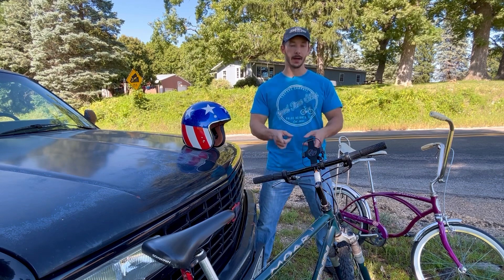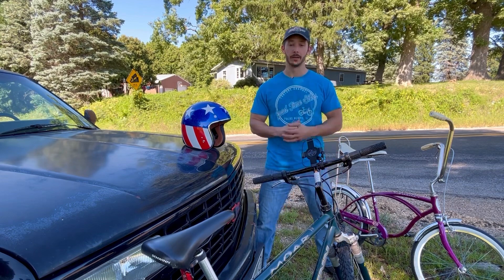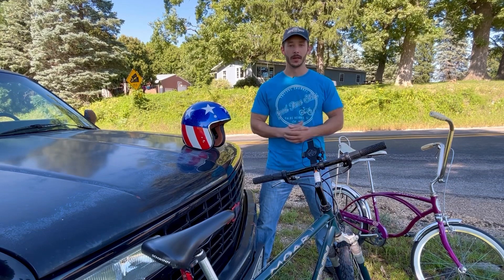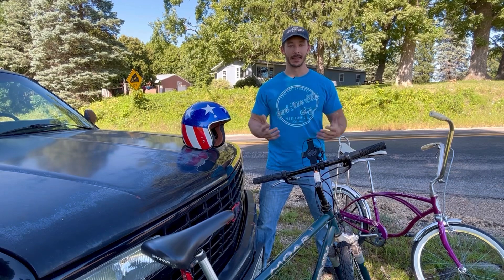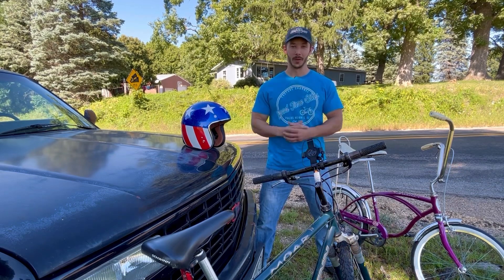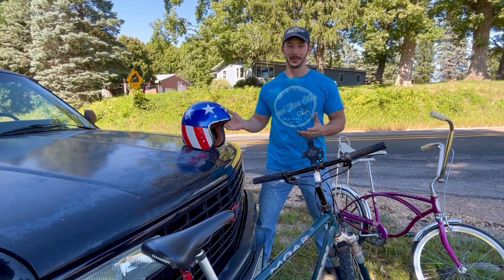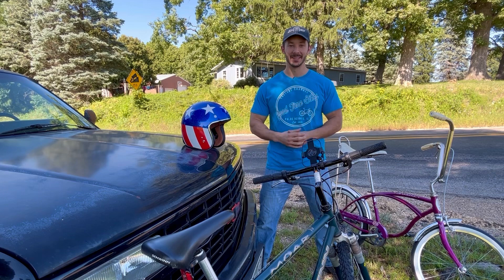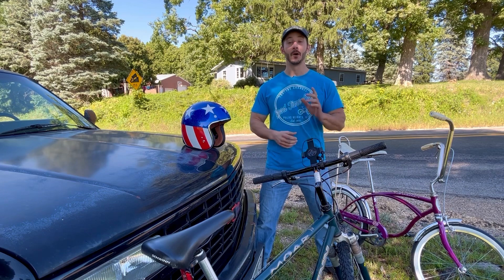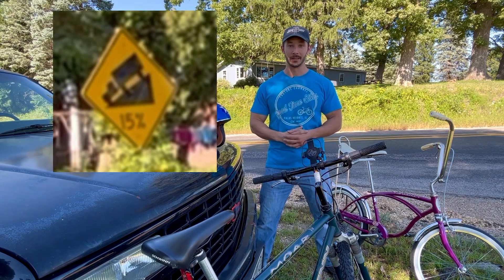Already, I took my 1995 Schwinn Moab down the hill and that got into the low 40s — I hit 43 miles an hour on it already, and that was just a test run to see how it would go. Unfortunately, the road is not that smooth; it's got a lot of bumps in it. We're going to have to go through with it anyway. Last time I mentioned I have an Evel Knievel style helmet — I was wrong. Somebody in the comments corrected me: it's actually an Easy Rider style helmet. And if you look to my right, you'll see a yellow sign that says 15% grade. So yeah, this is steep. But let's get to it.